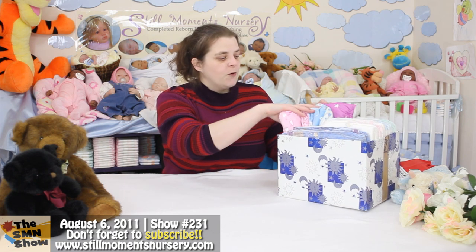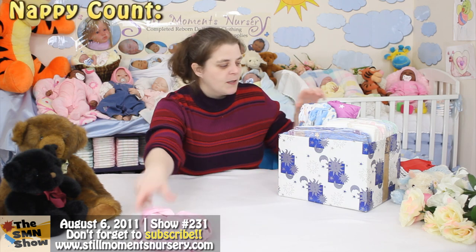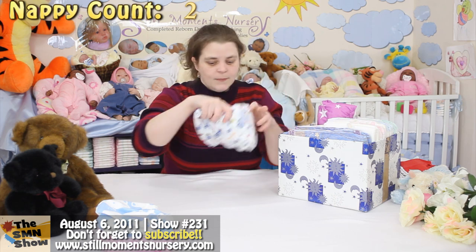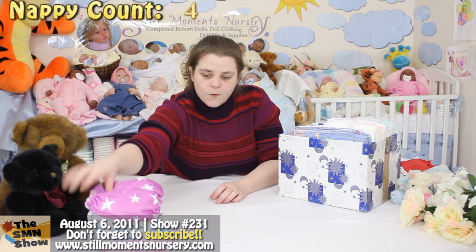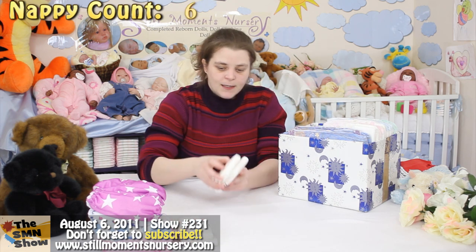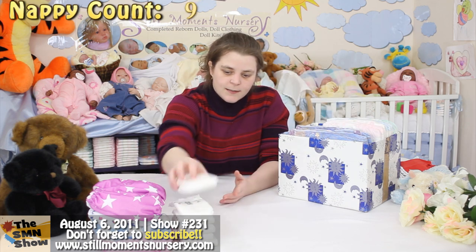So we'll start off with the four at the top. We've got four of these cloth nappies — one, two, three, and four. So we've got four of those. Four, five, six, seven, eight, nine, ten.